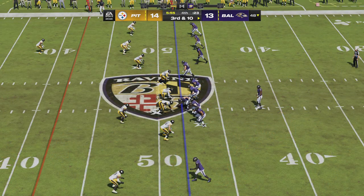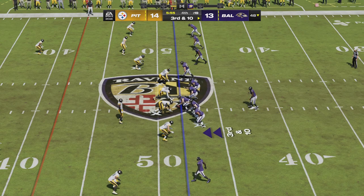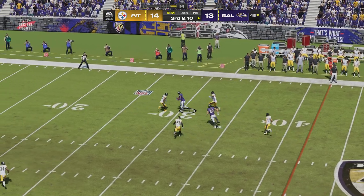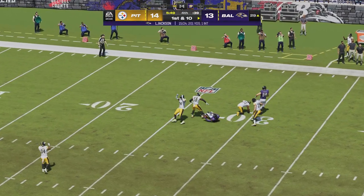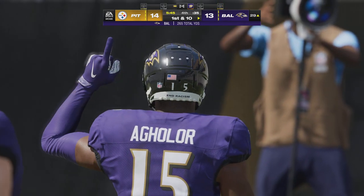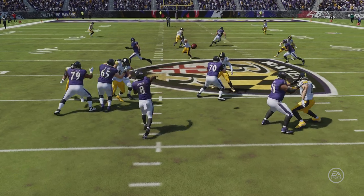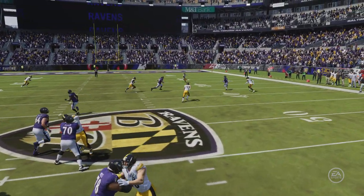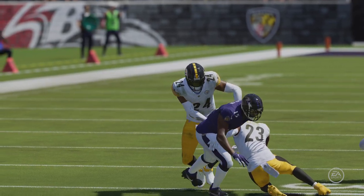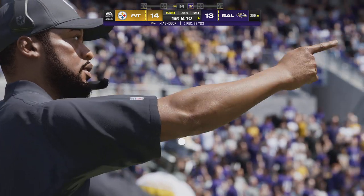The Ravens on third down — they've been very good, five for seven thus far. This is third and ten. Jackson — and he's caught. They're going to have themselves another first down as the tackle's made at the Steelers' 29-yard line. That third-down conversion: good for 23. He's been able to put the ball in some tight spots all game long. A lot of people would call it a gutsy throw, but I think he looks at it as: I can do it, so it's not a big deal to me, and I'm going to keep firing.